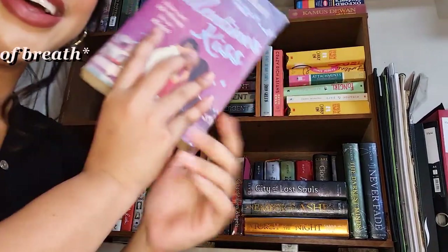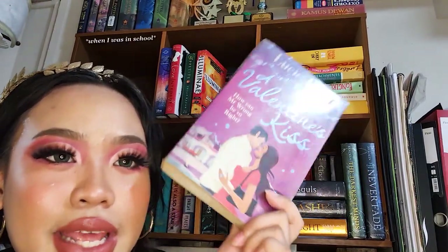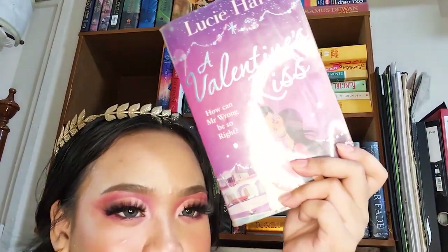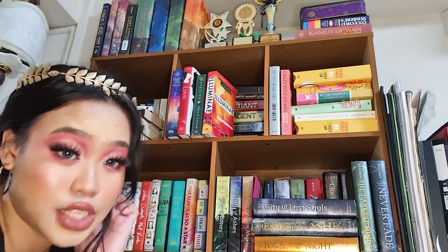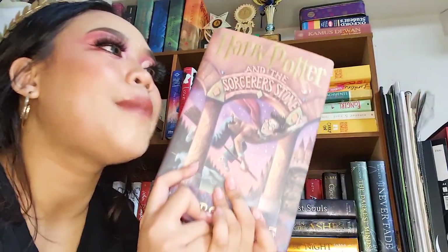The last book is a legend for me — it's one I bought and just carried in my bag for like a full year. It's A Valentine's Kiss by Lucy Heart. It's super old; just look at how brown it's gotten.